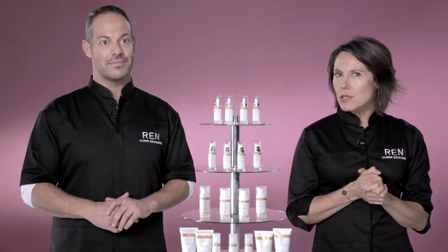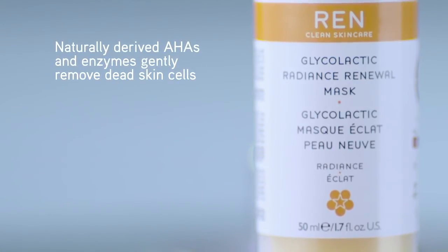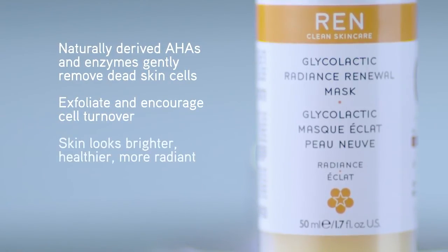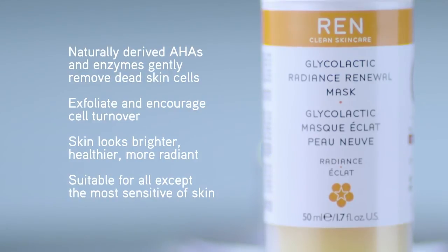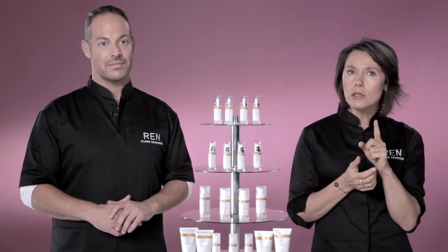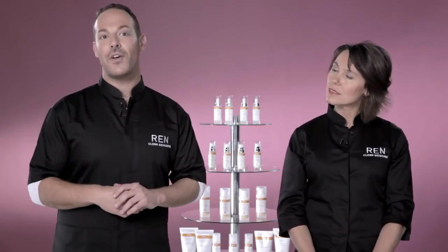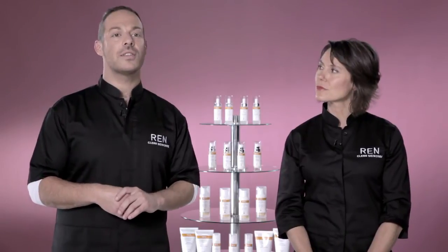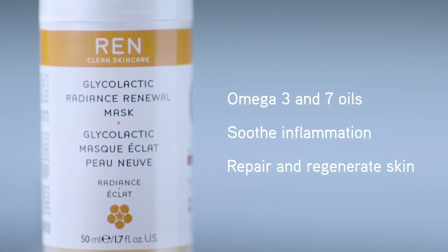Now, whilst it's working its magic, let me just explain this amazing product to you in a little bit more detail. The mask contains a potent blend of glycolic, lactic, citric and tartaric acids, sourced from extracts of pineapple, passion fruit, lemon and grape. In addition, it is formulated with papain from Mexican papaya. Now importantly, these are not synthetic AHAs, which can be harsh on the skin, leading to redness or sensitivity. Instead, these are potent yet gentle naturally derived actives that respect the skin whilst being highly effective. And in addition to these exfoliating actives, the Glycolactic Radiance Renewal Mask also contains Omega 3 and 7 oils. These help repair and regenerate the skin, as well as actively calming and soothing any inflammation.